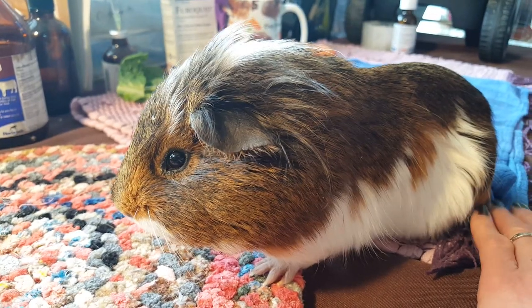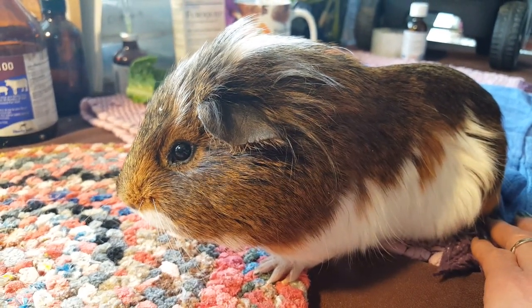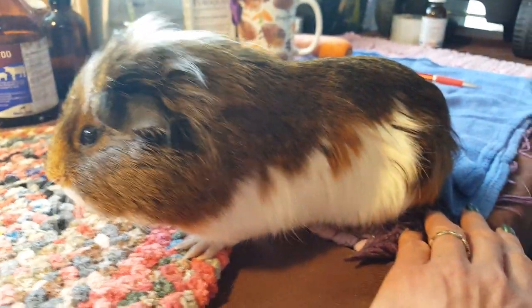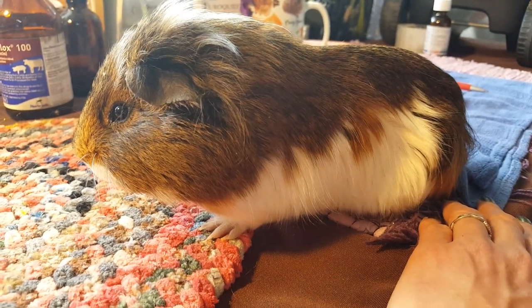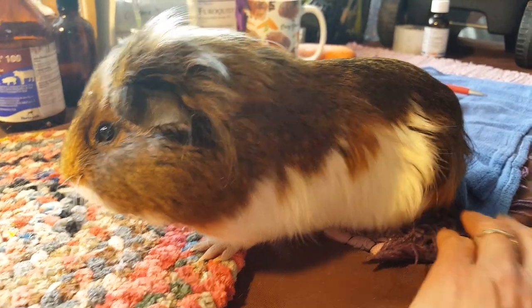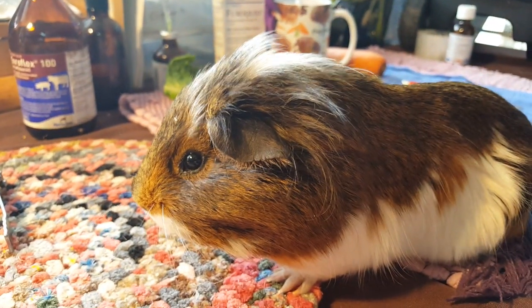Then you get them like this — really obviously sick. It's tough to notice if you're not a trained eye; it's really hard to know what you're looking for. But lots of love for this little dude, and hopefully we can get him back on his feet.